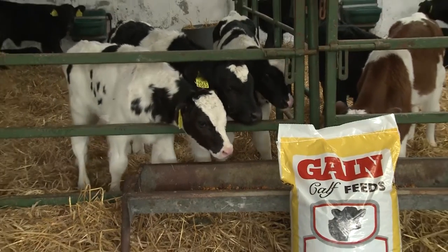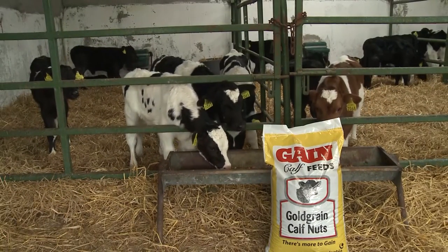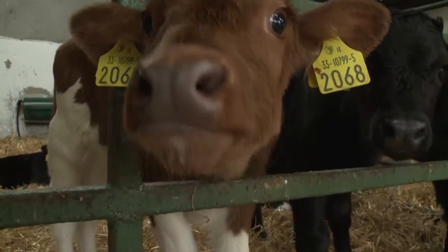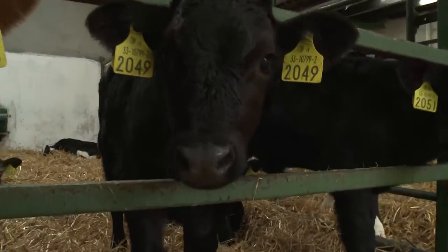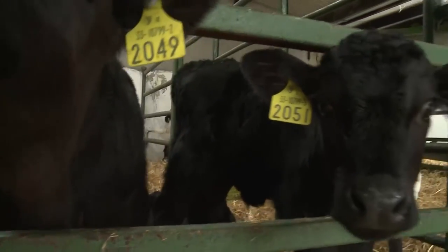A whole grain nut is used to help develop the rumen of the calf. The calves are monitored for their weight at birth, which is hopefully somewhere around 40 kilos. We're hoping to get a weight gain of 0.8 kilos live weight gain per day. Once the calves have reached double their birth weight, they're weaned.